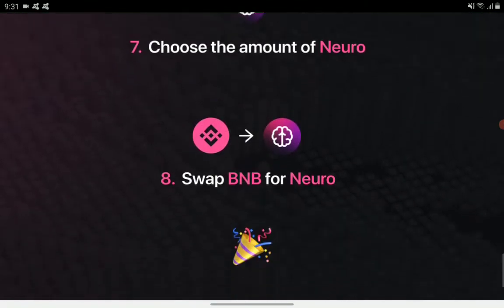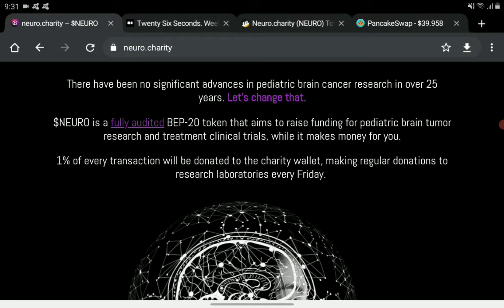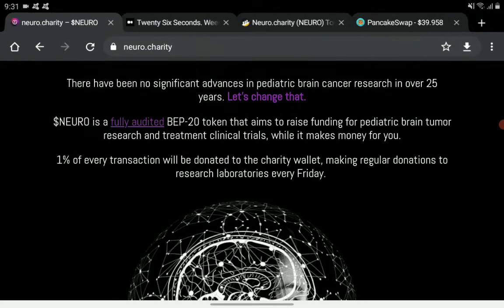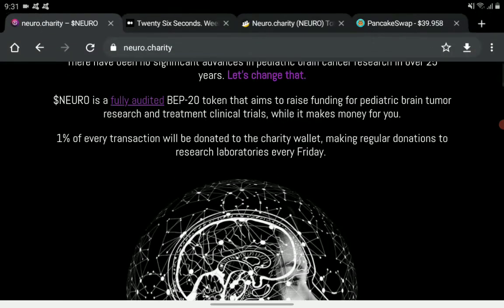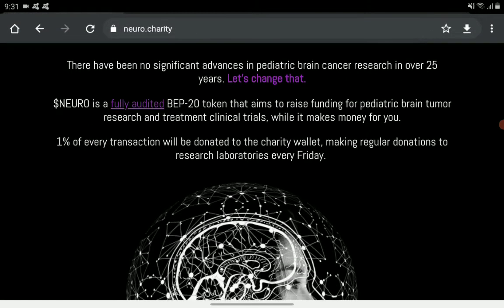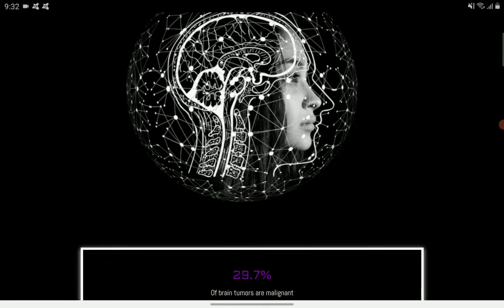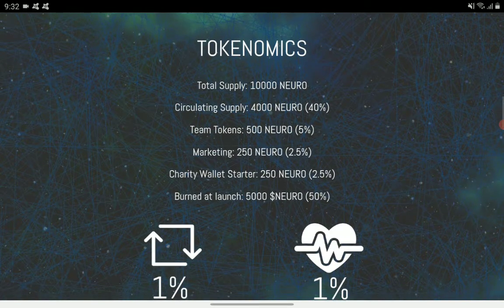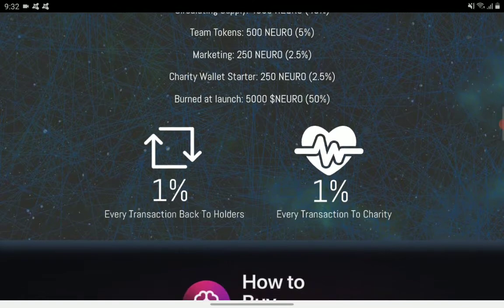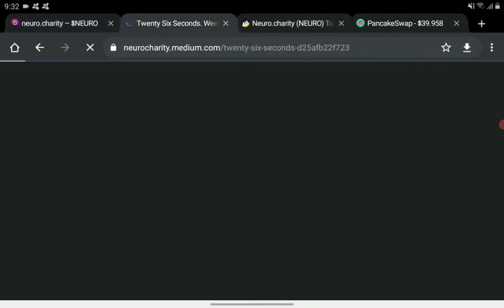There's no link for future plans posted. So far, the project is donating one percent of every transaction to charity. Hopefully they will have additional projects such as NFTs, merchandise, or a payment system. We'll see what develops in the next few days or months.